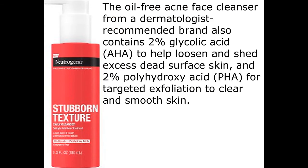The oil-free acne face cleanser from a dermatologist-recommended brand also contains 2% glycolic acid to help loosen and shed excess dead surface skin, and 2% polyhydroxy acid for targeted exfoliation to clear and smooth skin.